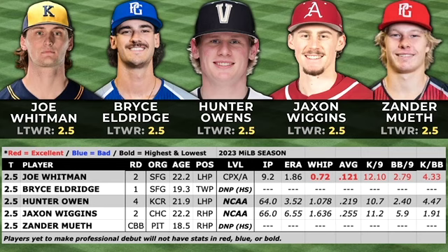Bryce Eldridge is a two-way guy, and his offensive breakdown is on the other video. He's got a mid-90s fastball and is 6'7", so his success on the mound will revolve around how he develops his off-speed offerings. He didn't pitch at all following the draft, but he should be logging some innings in the 2024 season.